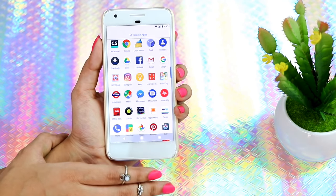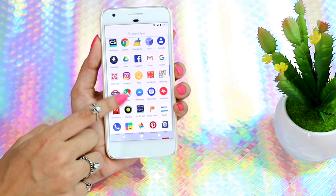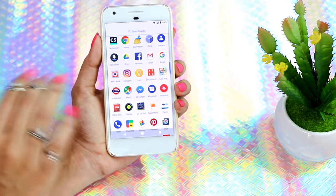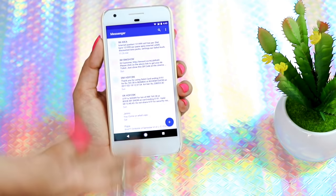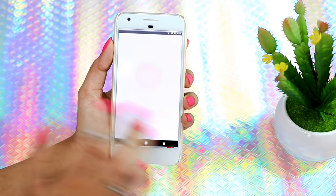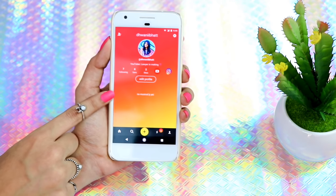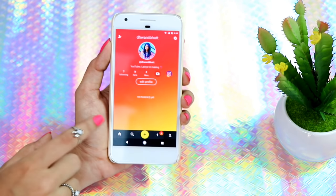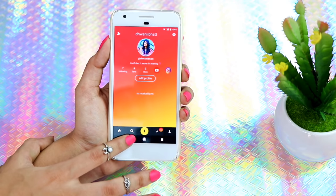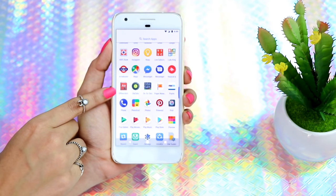Then I have Facebook Messenger — I don't even know why I have this, it's completely useless. I don't understand why Facebook needs a separate app just to chat. Then I have my actual phone messenger. Then I have Musical.ly — I've never posted on it, so go ahead and follow me if you aren't already. I love to see other people's Musical.ly so comment down below if you have an account.